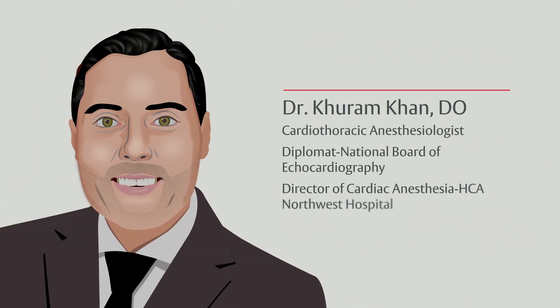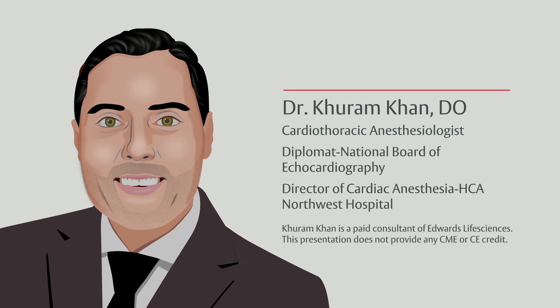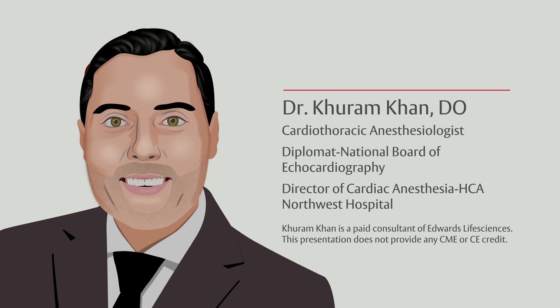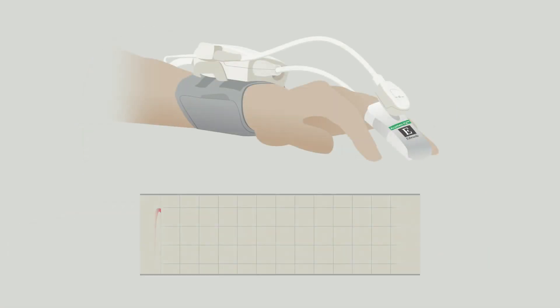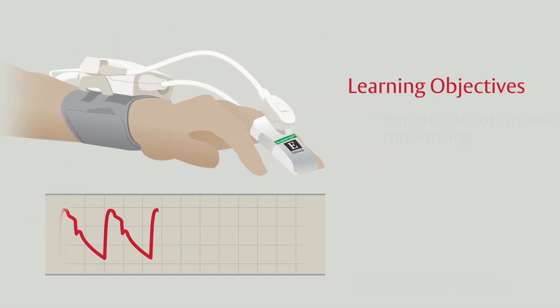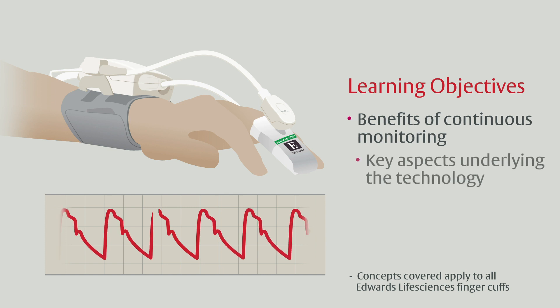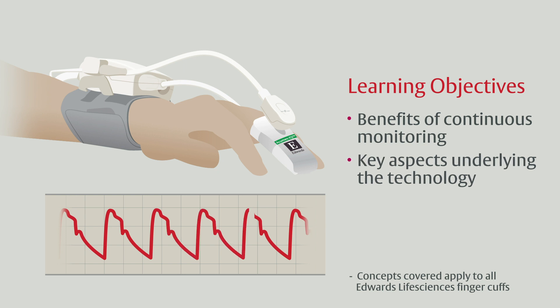Hi, I'm Dr. Karam Khan. I'm a cardiac anesthesiologist with Envision Physician Services and Director of the Division of Cardiothoracic Anesthesia at HCA Northwest Hospital. In this video, we'll explore some of the benefits of continuous non-invasive blood pressure and advanced hemodynamic monitoring with the Edwards Non-Invasive Finger Cuff, and share real-world examples of how the Acumen IQ Non-Invasive Finger Cuff has supplemented my practice of perioperative hemodynamic management.